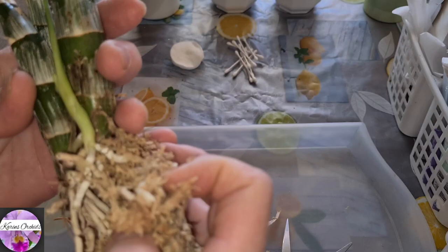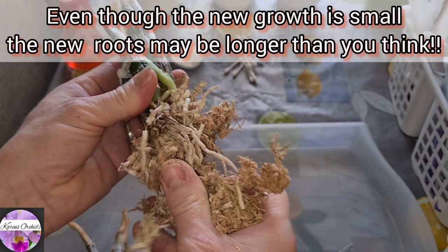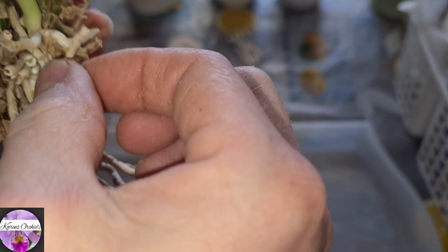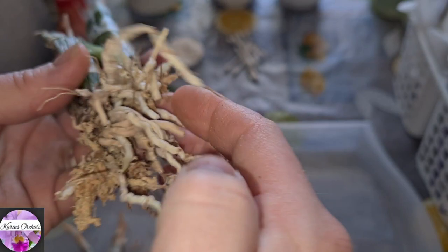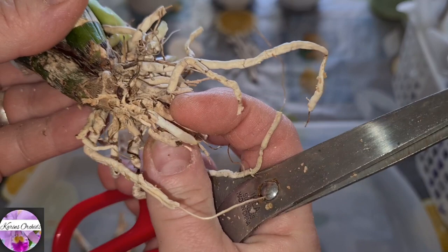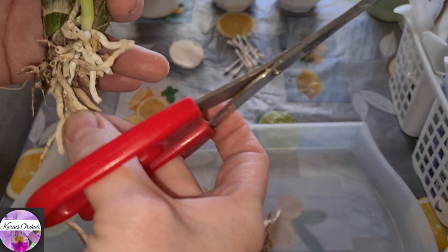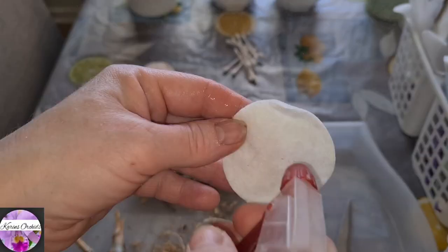What I need to do is look out for the new roots — they may be down there already. You may never know with catasetum-type orchids. As you can see, there's quite a long root here; this one is dead. It's not easy to determine which ones are alive and which ones are not. This root goes all the way down here — I would have ripped it off if I hadn't seen it.